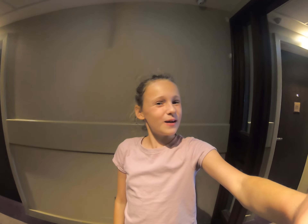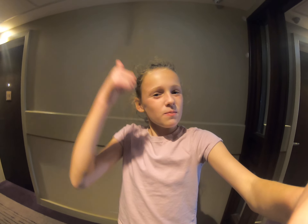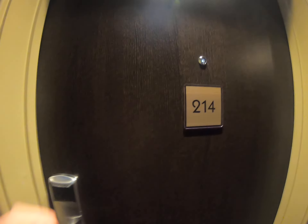Hello everyone, welcome back to my channel. I am here in Great Yarmouth with my grandparents and we are staying here for four nights. Today I thought I'd be giving you a room tour — we are staying in the Premier Inn in Great Yarmouth, room 214. Before we get started, please give this video a big thumbs up, subscribe down below, and hit the bell. Let's get started!